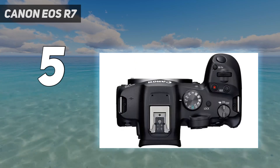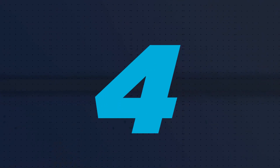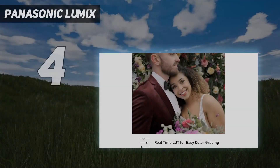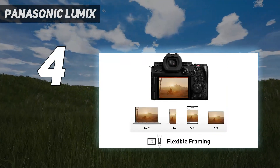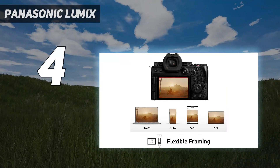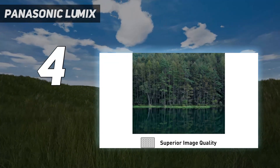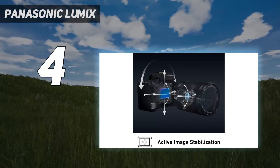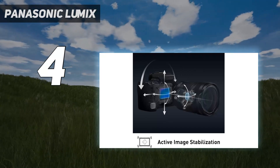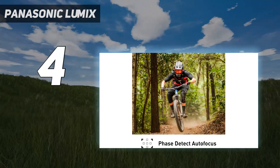Coming in at number four: Panasonic Lumix S5 II. The Panasonic Lumix S5 II is a worthy successor to one of our favorite video cameras, the S5. Like the S5, the S5 II is marketed as a hybrid, but video is where it excels. In our tests we found its 6K 30p footage rich and detailed with wide dynamic range.